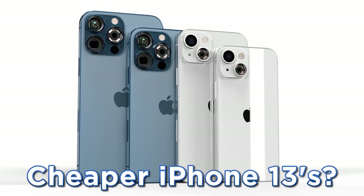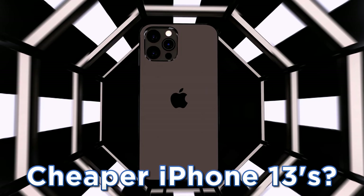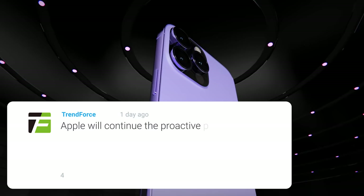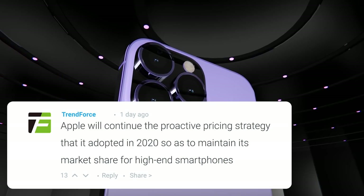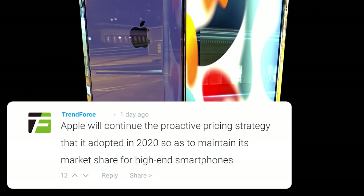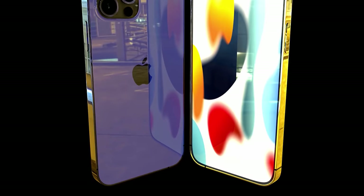There was also a report from CNET stating that Apple will lower prices this year to better compete in the market, but it appeared to be estimations with no sources given. TrendForce issued a report predicting it won't be cheaper but also won't be more expensive — they predict Apple will keep prices exactly the same as last year to maintain their market share in high-end smartphones.